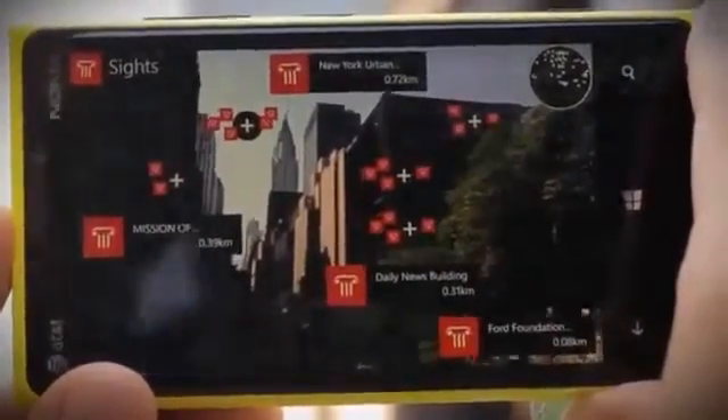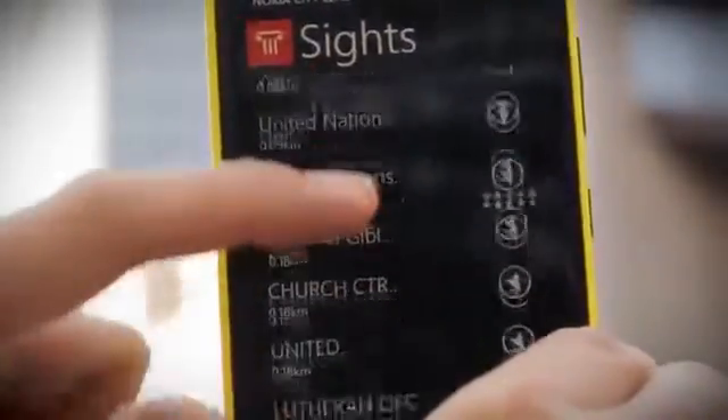Nokia City Lens is an app that serves as an augmented virtual reality view of the world around you through your camera's viewfinder.